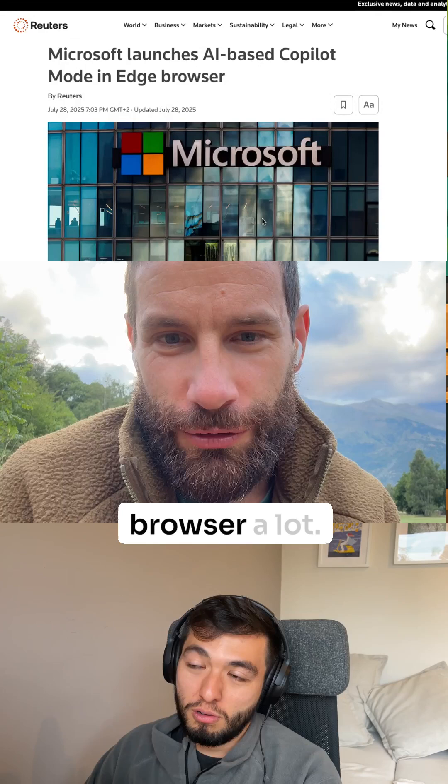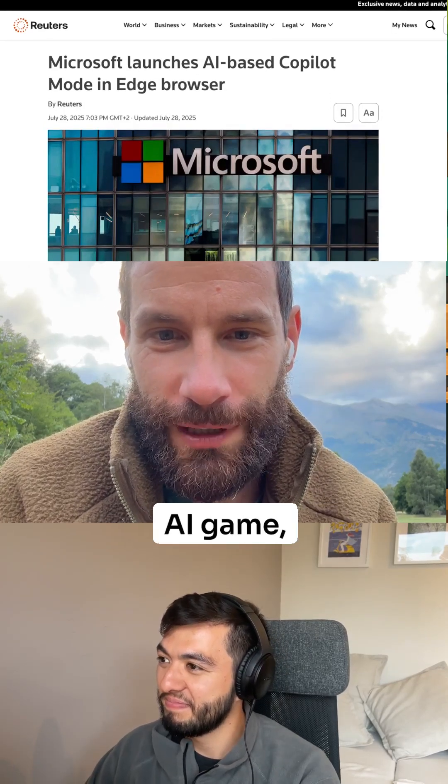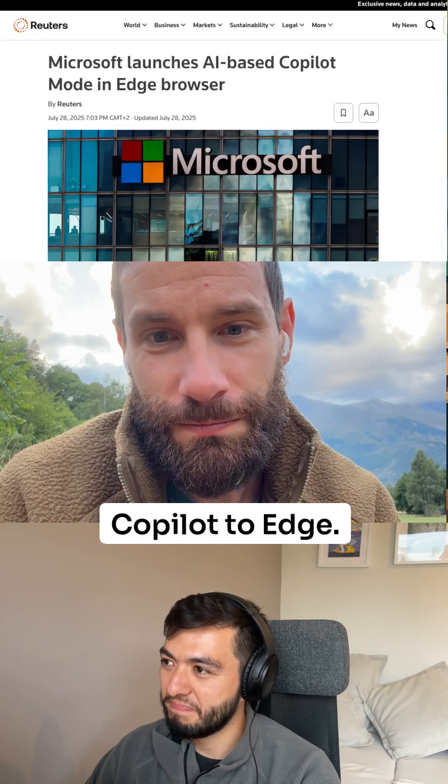We've been talking about the AI browser a lot. Microsoft has a big stake in the AI game, especially with their OpenAI partnership. So now they bring co-pilot to Edge — looks interesting.